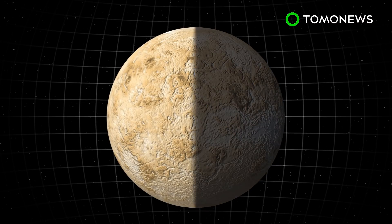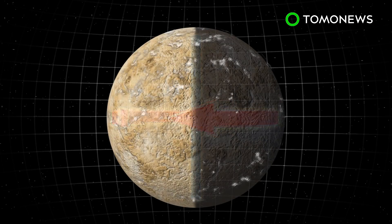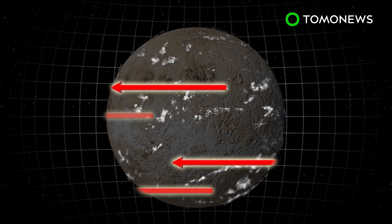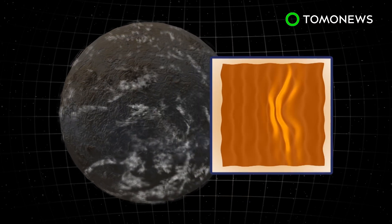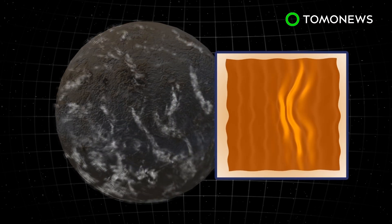Venus's atmosphere consists of strong winds blowing 60 times faster than the planet's rotation. This super-rotation has been assumed to be uniform on both sides, but new data shows the winds are more chaotic and irregular on the night side. Night side clouds formed large, wavy, filament-like patterns not seen in day clouds, and are dominated by stationary waves, which remain still and do not move with the atmosphere.